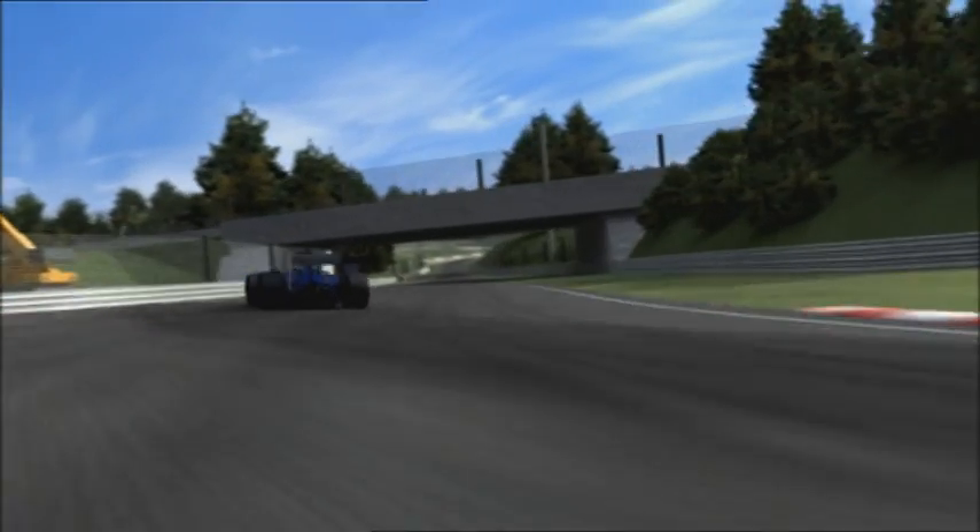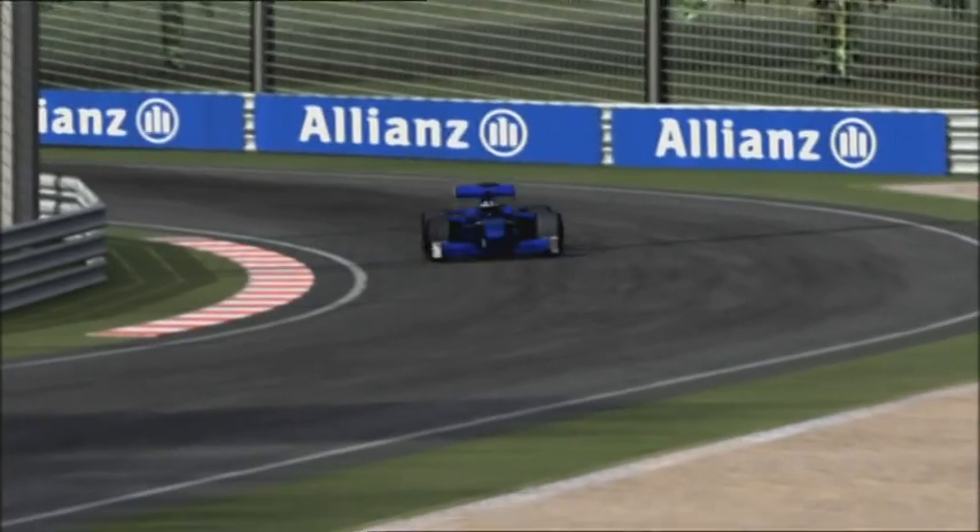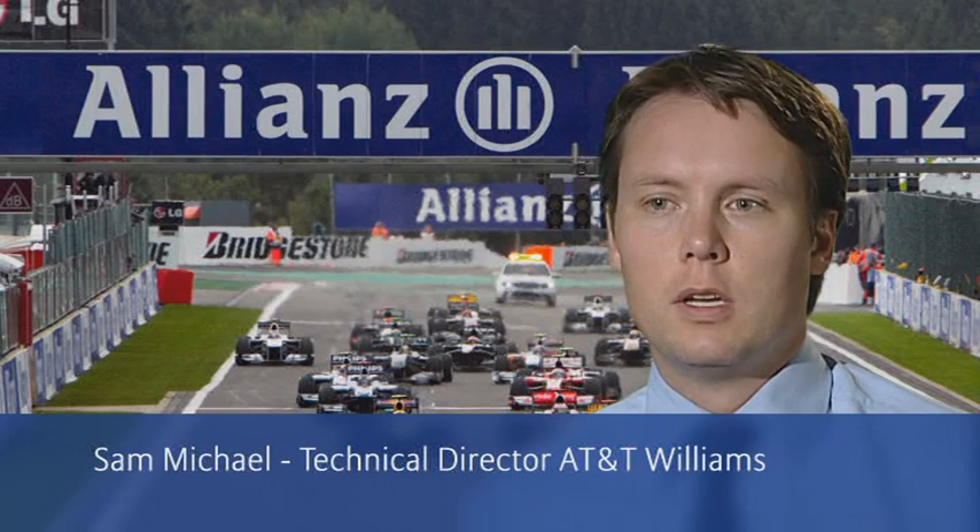Ahead of the Grand Prix, the teams work separately on the perfect package for their cars and drivers. We don't make tyres in Williams and we don't make engines either. So those two things we can't directly influence. But we can influence the aerodynamics and that's what we spend all of our time doing.